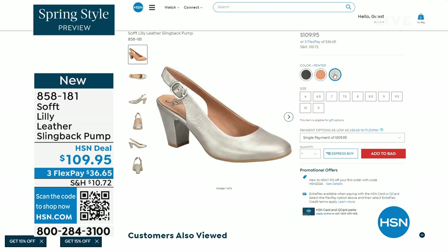I always say anything less than three inches high is something that you can really do a lot of walking in. Enjoy these — 858-181 is the item number.